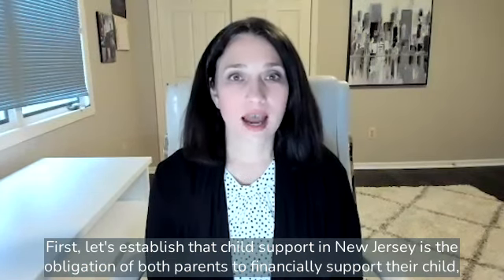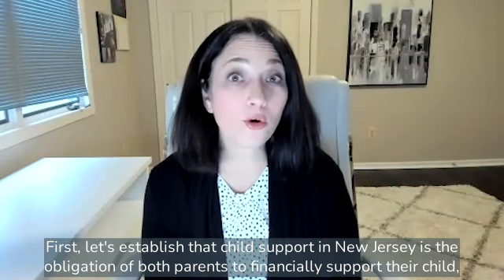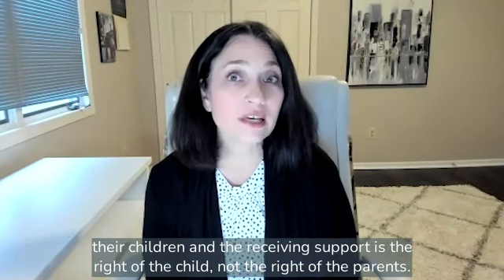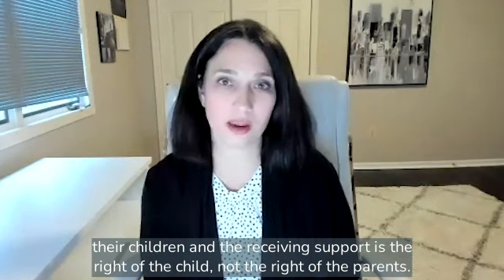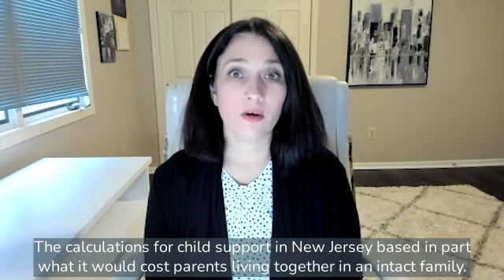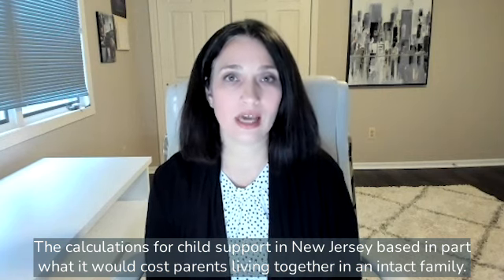First, let's establish that child support in New Jersey is the obligation of both parents to financially support their child or children, and that receiving support is the right of the child, not the right of the parents. The calculations for child support in New Jersey are based in part on what it would cost parents living together in an intact family.